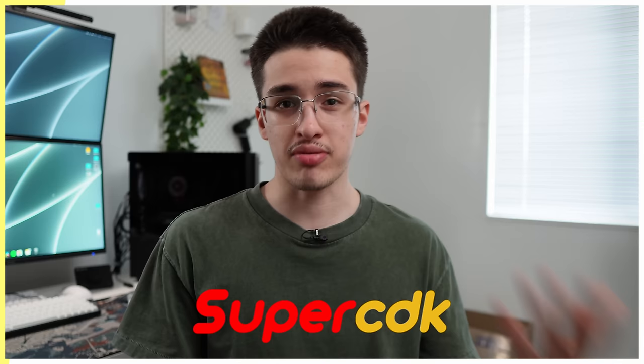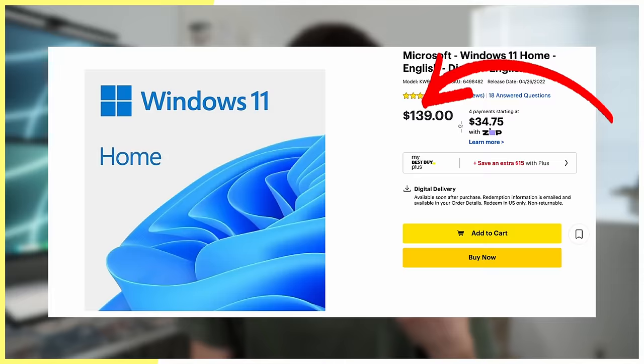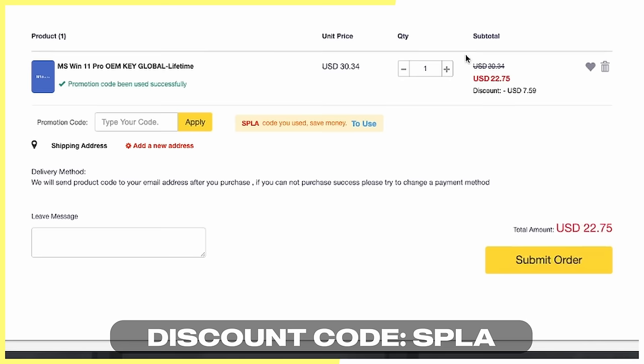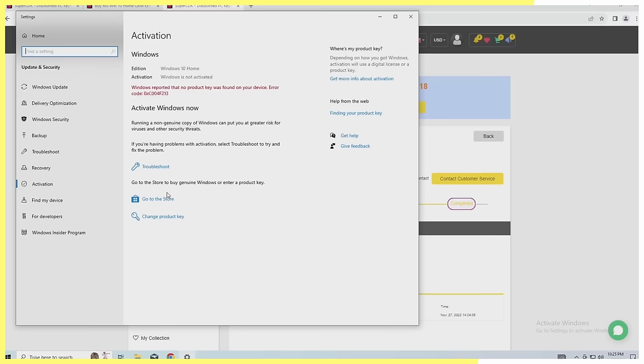Let's get into the video after a word from our sponsor. This video is sponsored by SuperCDK. If you've built a gaming PC before, you've probably seen that watermark telling you to activate Windows, or if you flip computers for profit, you need to activate those builds as well. Instead of overpaying for a retail key, visit SuperCDK down below. They have Windows 10 keys for as low as $17 and Windows 11 keys for as low as $22 when you apply the discount code SPLA. Whatever Windows version you end up going with, the discount code will save you at least $5. Once you get the key, activating it is super easy — just copy and paste it into your Windows activation settings, click activate, and you've got rid of that watermark. Thank you SuperCDK. Be sure to check out their links in the description.